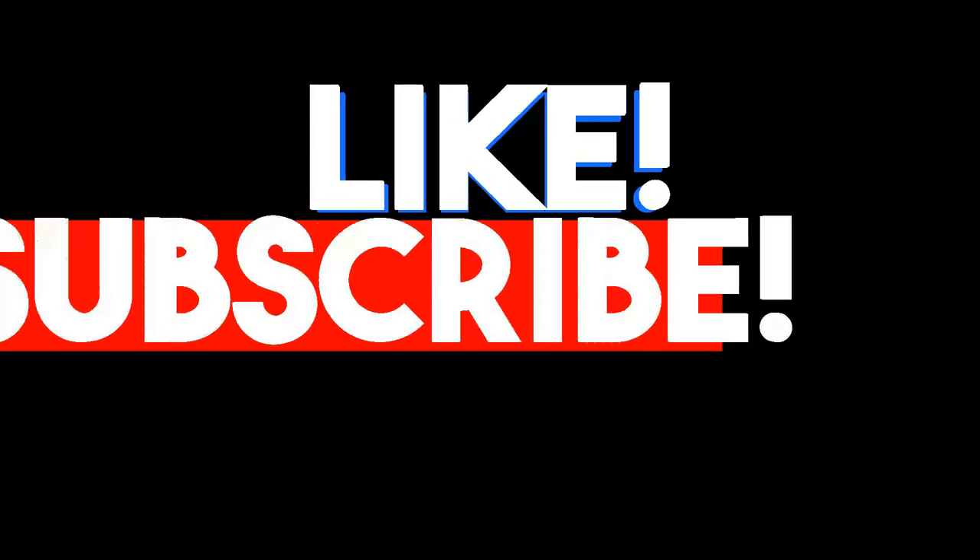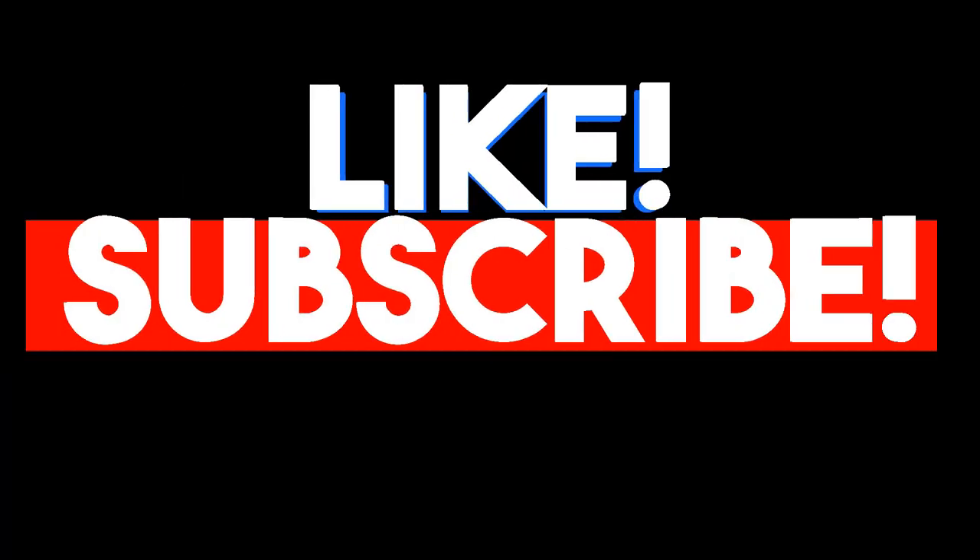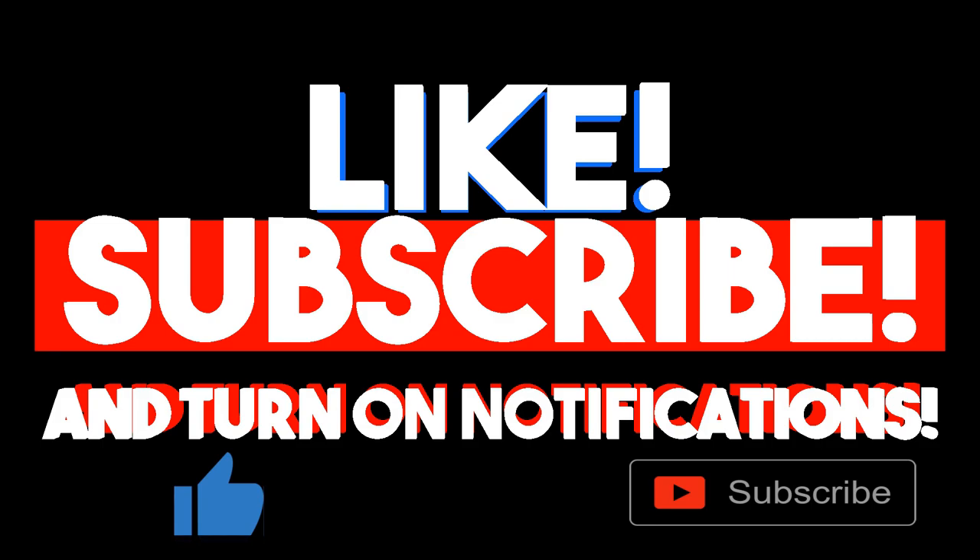If you like this video, please give it a thumbs up and subscribe to my channel. I will see you soon with my next video.